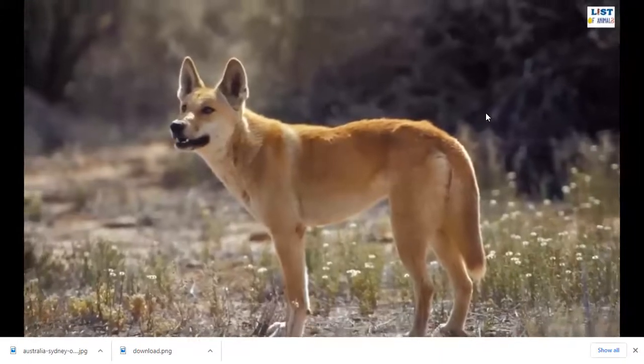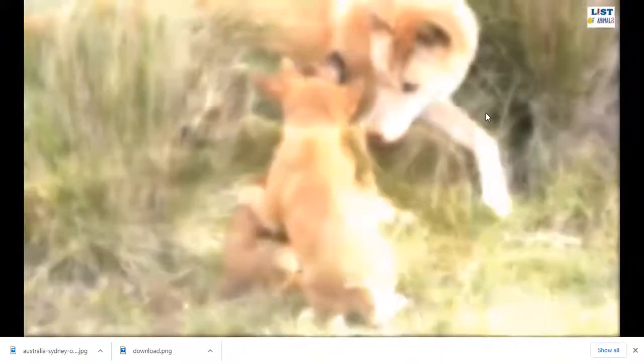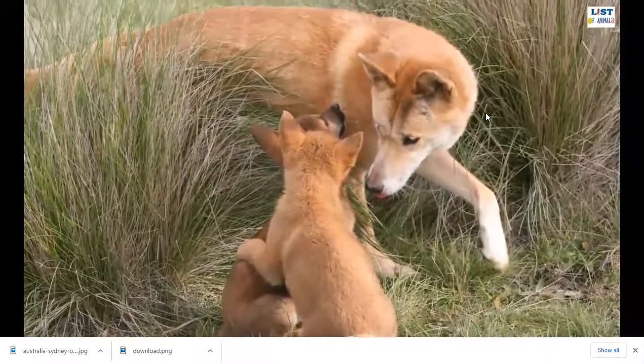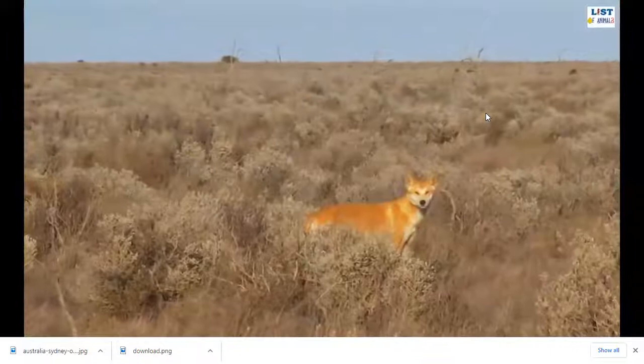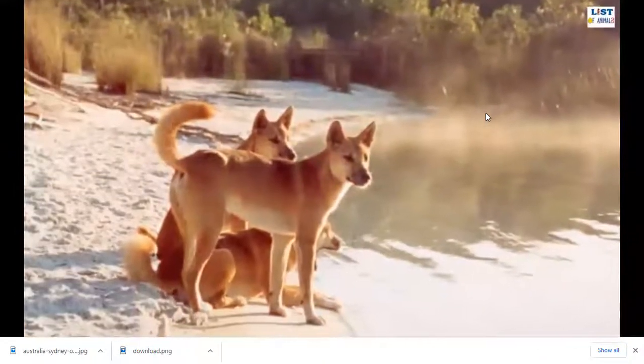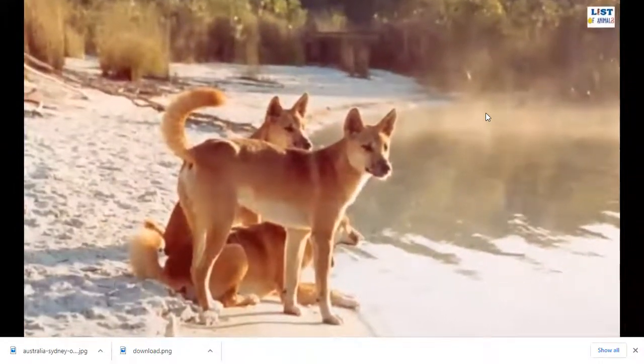The diet of dingoes consists of rabbits, rats, wallaby, magpie goose, and kangaroos. The dingo could be considered an echo species which has adapted to Australia's unique environment. It is listed as a vulnerable species on the IUCN Red List due to declining numbers caused by hybridization with the domestic dog.